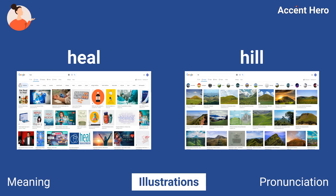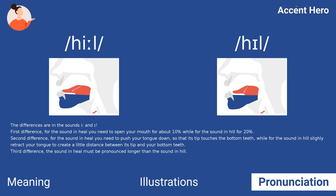As you can see, the images that Google shows for heel are quite different from those for hill. The differences are in the sounds: E and I. First difference: for the sound in heel you need to open your mouth about 10%, while for the sound in hill, about 20%.